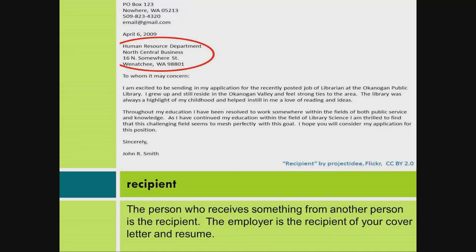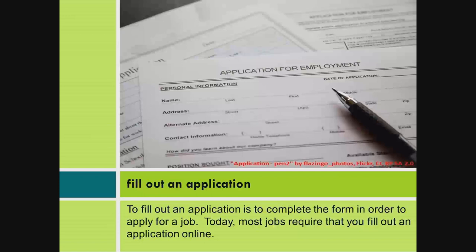The person who receives something from another person is the recipient. The employer is the recipient of your cover letter and resume. To fill out an application is to complete the form in order to apply for a job. Today, most jobs require that you fill out an application online.